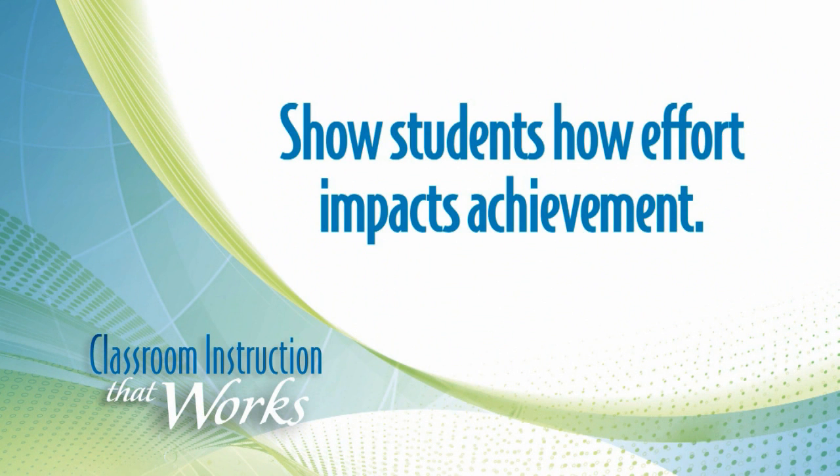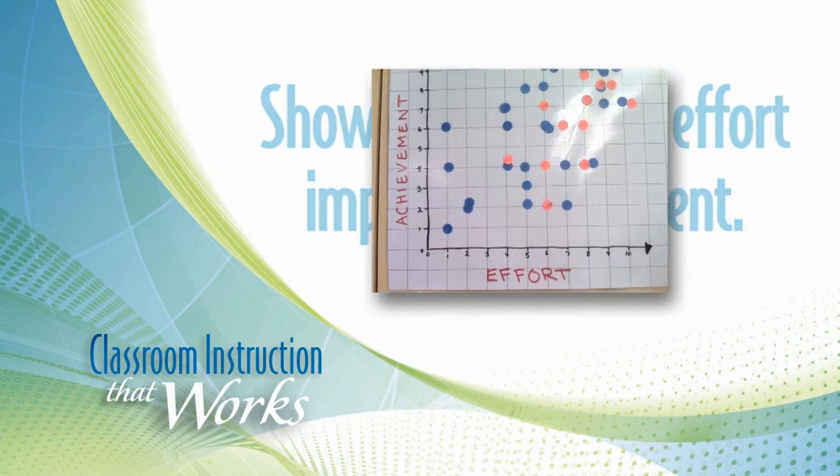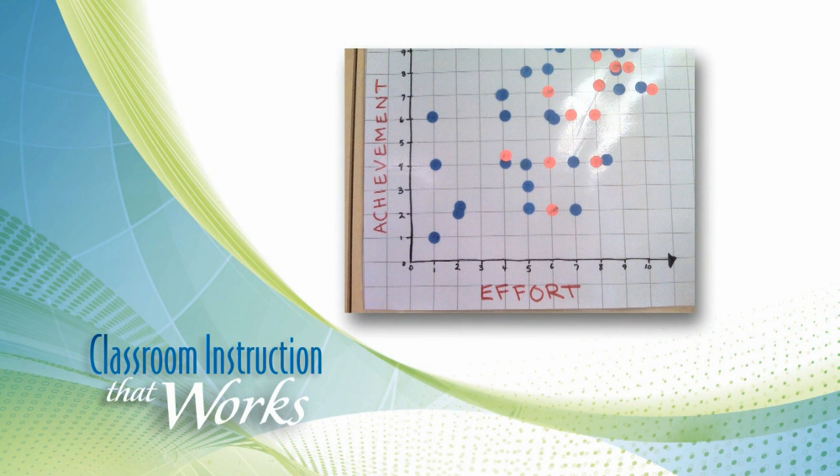The next thing we want to do is, once we clearly define what effort means, let them see how effort impacts achievement. It can be as simple as having kids take their own work and chart their achievement on one axis of a matrix, and then chart their effort based on the rubric on the other axis. That way they can see that their effort definitely moves into increased student achievement. Remember, clearly define what effort means and help kids see the relationship between hard work and their achievement.